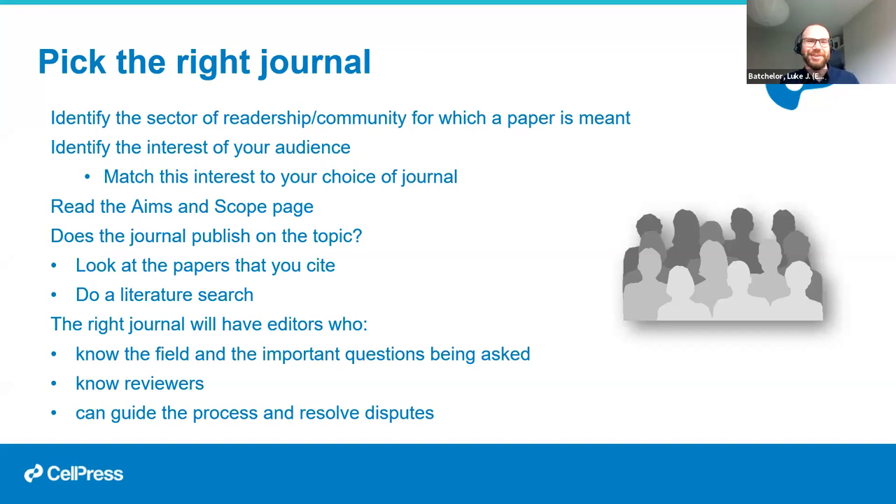Picking the right journal: you could submit everything to Cell and work your way down if rejected, but that's probably not the most sensible strategy. The key question is: who do I want to read my paper? You want your results broadcast to the people who are interested in them, who will use them, and who will cite them. It might be that your work is so broad and important that everyone should know about it — in which case consider very broad journals like Nature or Science. But in many cases the work is more specialist.